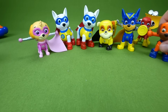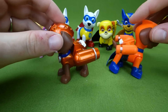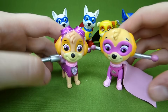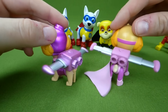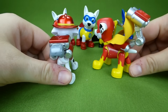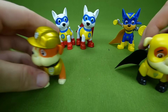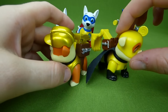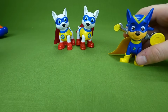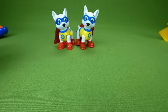Then we have superhero Zuma and metallic Zuma — that's what they look like. And superhero Skye and metallic Skye. Metallic Marshall and superhero Marshall. Superhero Rubble on the double and metallic Rubble — love that black and yellow, he's got a really cool black cape! Then Chase — here he is, superhero and metallic. Very very cool!